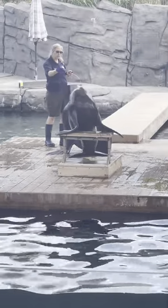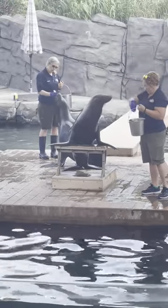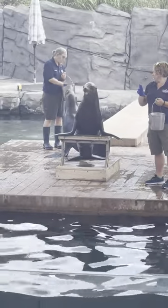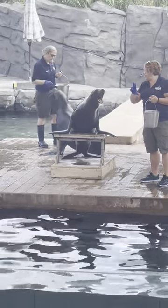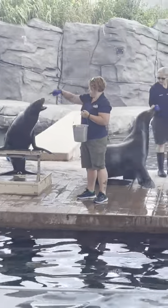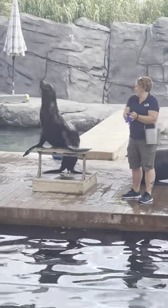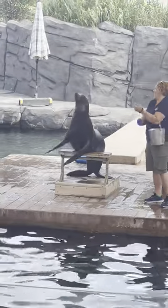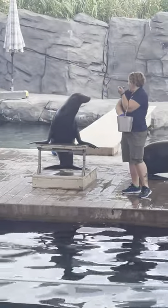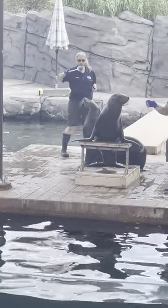This training has a couple of components to make it successful. Every behavior begins with a cue — a combination of a word that the keepers say and a hand signal. That's how the animals know what behavior we're asking them to do next. You'll probably notice the clicking noise that goes on as the training continues. That click is a signal that they've done the behavior they've been asked to do and that a reward is on the way. You can see Nico right now working with a target — a blue and white buoy on the end of a stick.